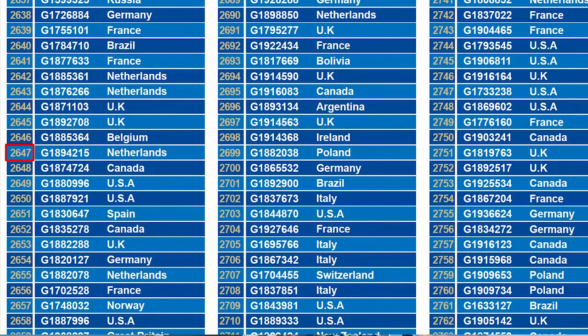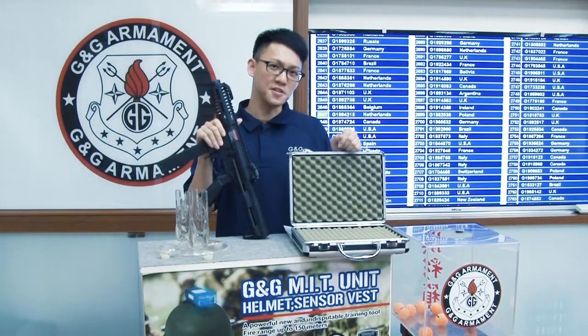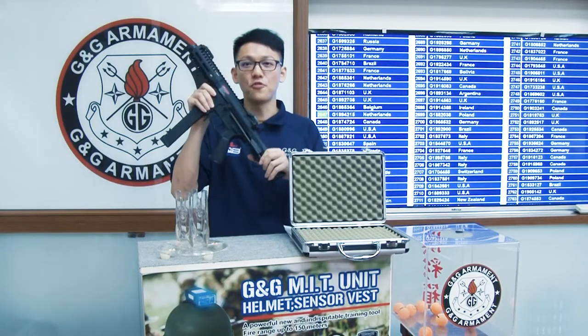So our lucky winner is 2647 from the Netherlands. Congratulations! Now this is your new friend.